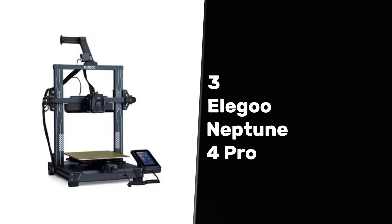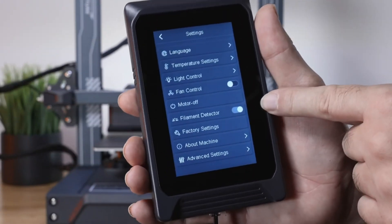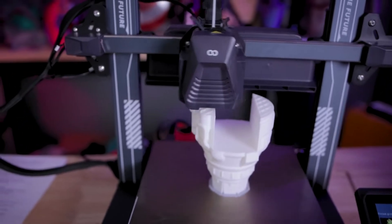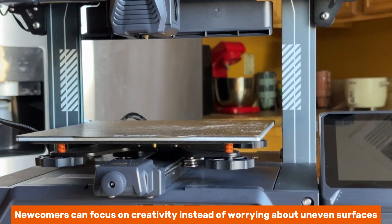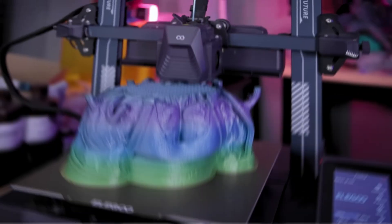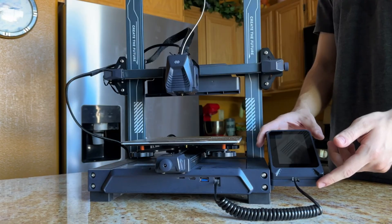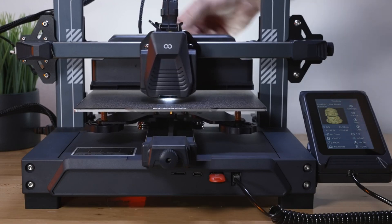At number three, we have the Elegoo Neptune 4 Pro, the best 3D printer for beginners. This printer stands out due to its user-friendly features and impressive performance. Automatic build platform calibration takes the hassle out of setup, so newcomers can focus on creativity instead of worrying about uneven surfaces. The textured PEI sheet enhances print adhesion, ensuring every project sticks during production but releases easily once cooled. Swift travel moves become a reality with its direct drive extruder and linear rods, giving you quick prints without losing detail. Enjoy an intuitive touchscreen that smoothly guides adjustments, making your printing journey easy and enjoyable.